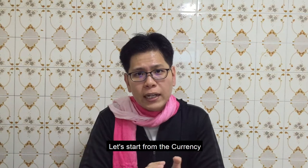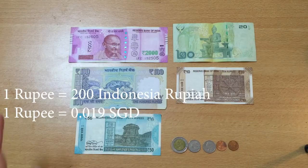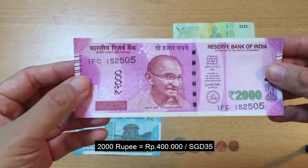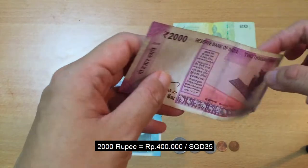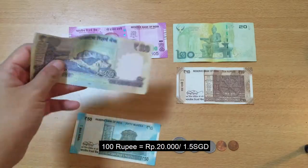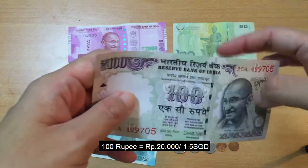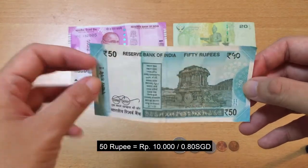Sekarang kita mulai dari pengenalan mata uangnya dahulu. Perlu diingat kalau 1 rupiah India itu kursnya sekitar 200 Indonesia rupiah. Ini adalah 2 ribu rupiah India, jadi kalau dikurs ke rupiah Indonesia itu sekitar 400 ribu rupiah. 100 rupiah India setara 20 ribu rupiah Indonesia. 50 rupiah India sekitar 10 ribu rupiah.